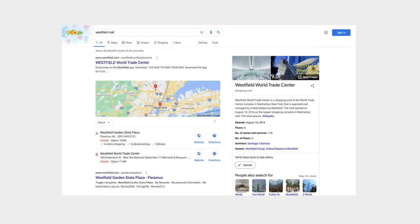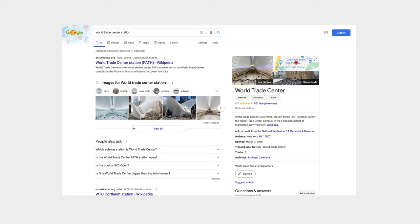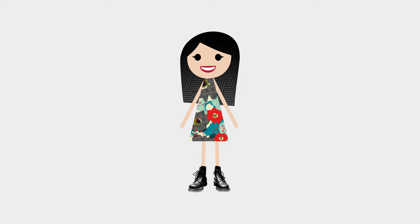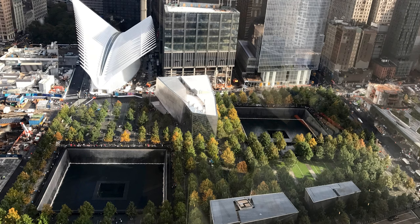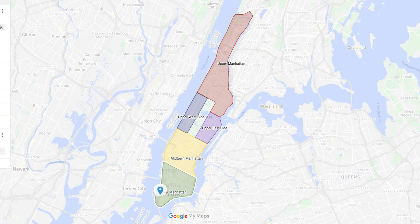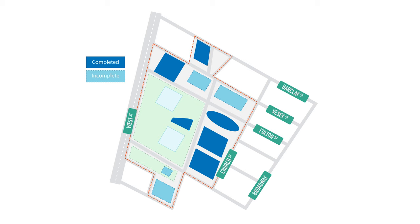This is the Oculus. If you search 'New York transportation hub,' 'Westfield mall,' 'World Trade Center station,' or even 'Dormammu,' you will get the Oculus. Obviously there's some ambiguity here, but it makes sense. The Oculus is a recently built structure in New York City, and the complex it sits on — the World Trade Center — is not even entirely finished with its construction. The World Trade Center is located in lower Manhattan.